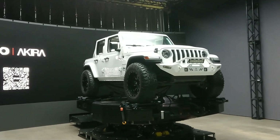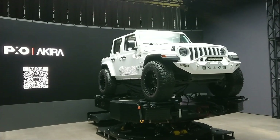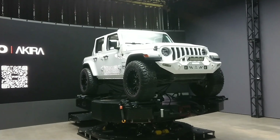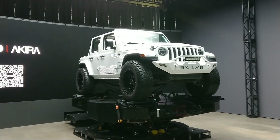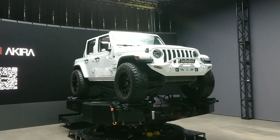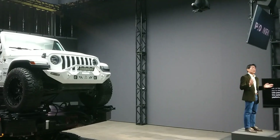Pixel Akira brings the complexity of on-location vehicle shoots into the controlled environment of a soundstage, offering filmmakers total creative freedom and unprecedented efficiency. Whether it's a motorcycle, car, or helicopter, Pixel Akira enables you to simulate real-world conditions with precision and ease.